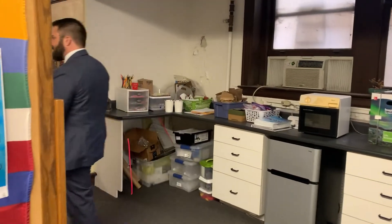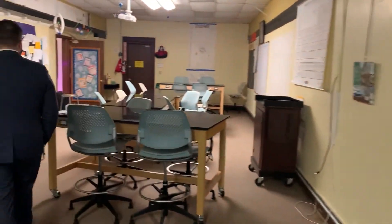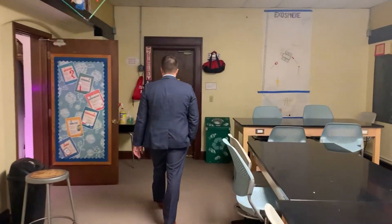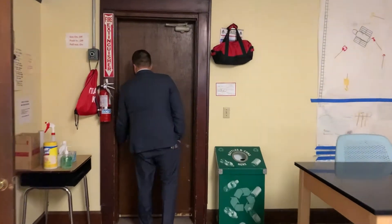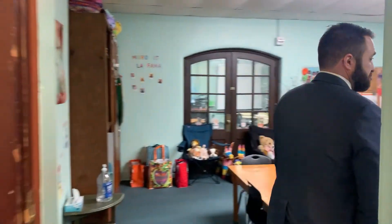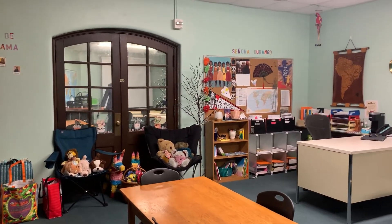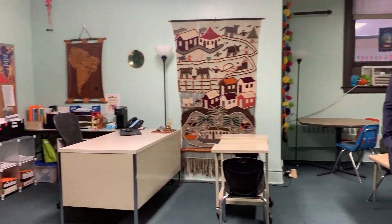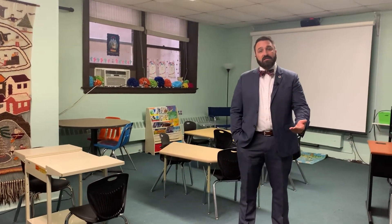This is our lower school Spanish classroom. As I said, all of our students starting in pre-kindergarten through fifth grade take Spanish. Our kindergarten through fifth grade students actually travel over to this classroom twice a week for Spanish instruction. Then our Spanish teacher will work with our pre-K and JK students in their own classrooms as well.